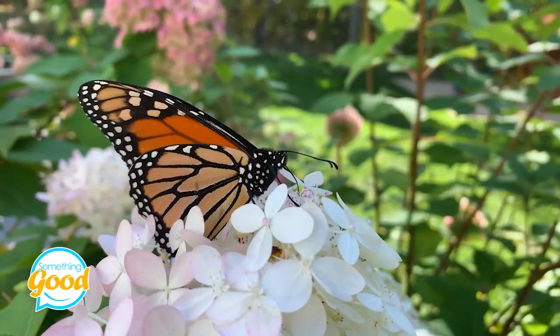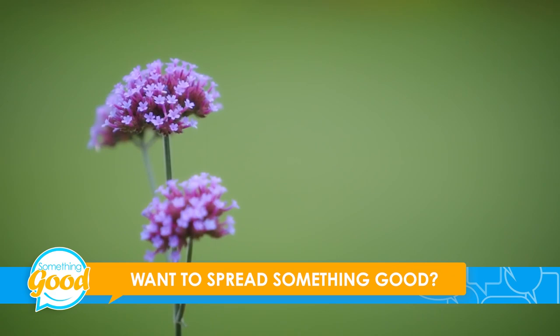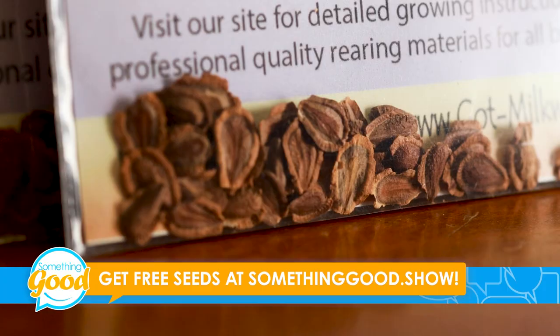So what can be done to help? Plant more milkweed. Milkweed is the monarch's prime food source. Extreme weather events and pesticide use have killed a massive amount of naturally occurring milkweed in North America.